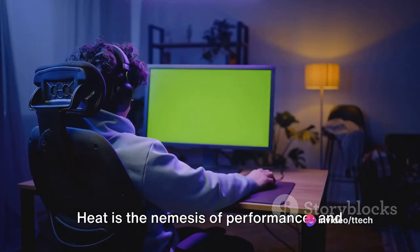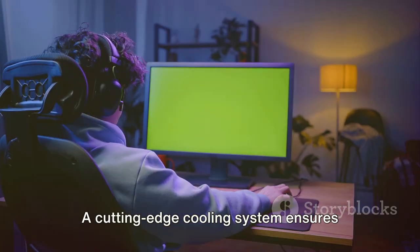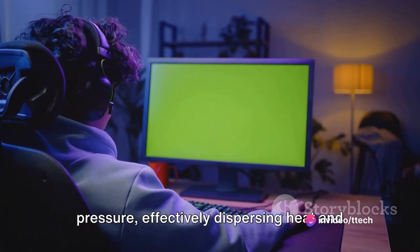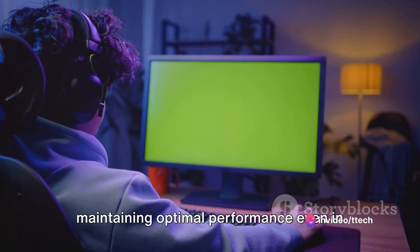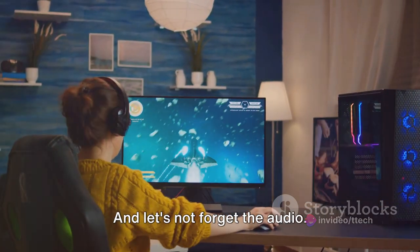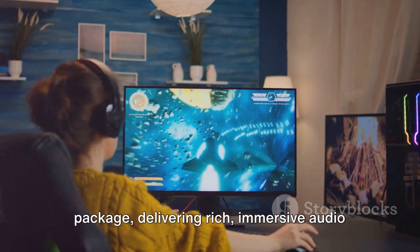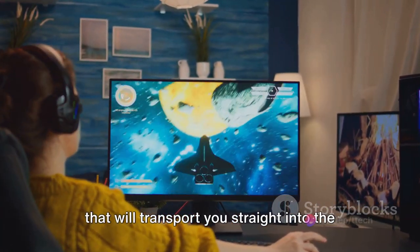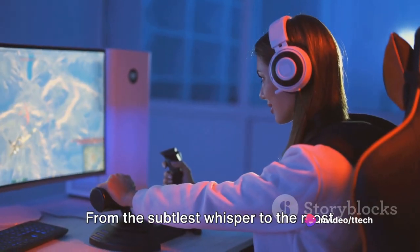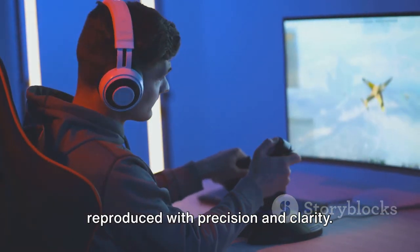Heat is the nemesis of performance, and our first contender is well prepared for the battle. A cutting-edge cooling system ensures that this laptop stays cool under pressure, effectively dispersing heat and maintaining optimal performance even in the heat of the gaming action. And let's not forget the audio — a high-quality sound system delivers rich, immersive audio that will transport you straight into the heart of the game. From the subtlest whisper to the most earth-shattering explosion, every sound is reproduced with precision and clarity.